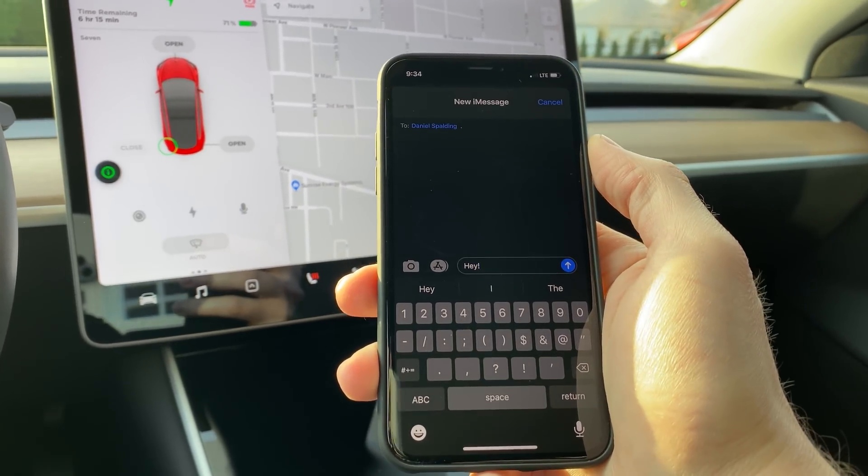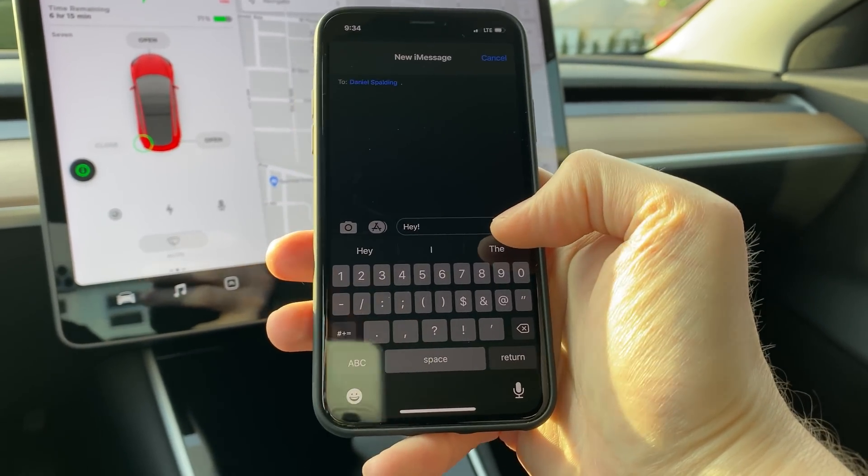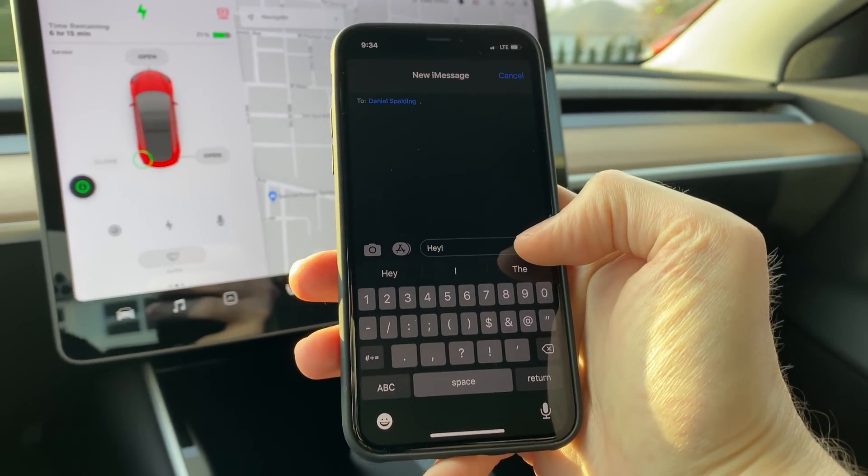I just want to do a quick recap of the new texting feature on the new Tesla update. I'm going to send a text message from my work phone to my personal phone, which is what's connected to my car.